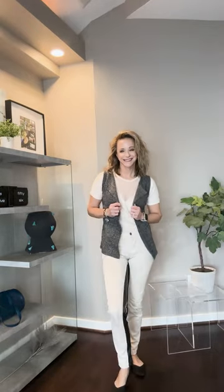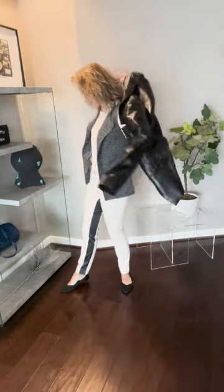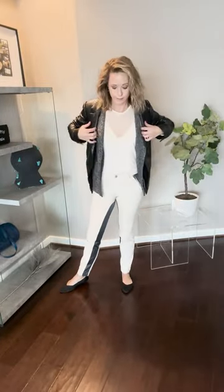Here I've taken a monochromatic base and switched up the vest to be a little bit longer. It's a black, gray, and cream vest, and then I've taken a standard black leather blazer and layered that over.